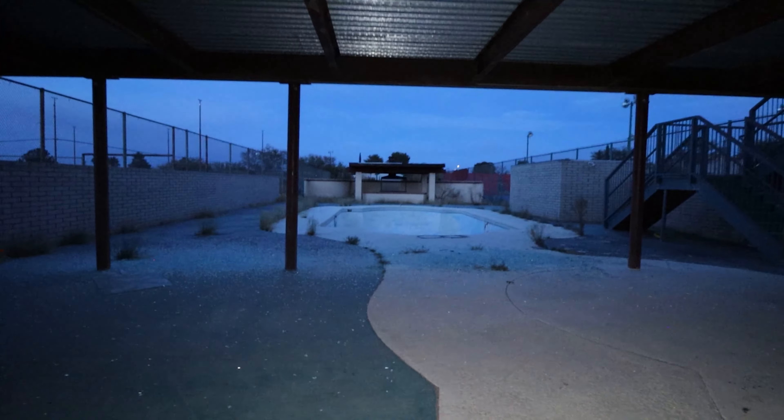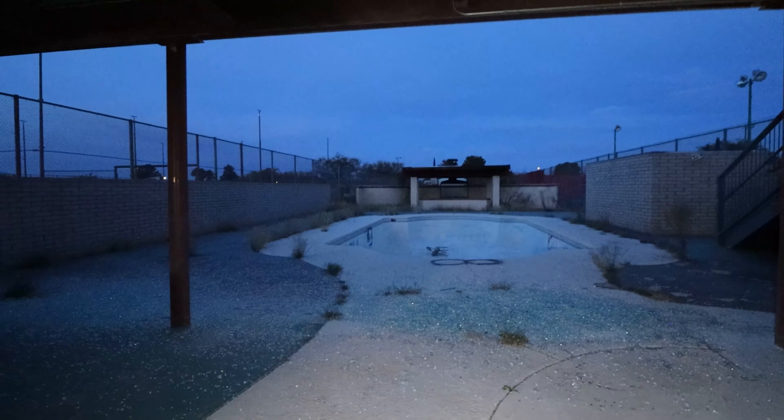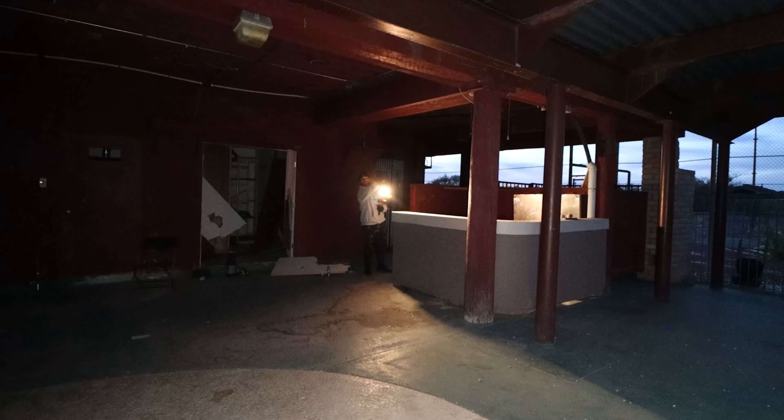Oh my god, is that a freaking pool? What the heck? I actually did not know there was a pool here. And the giant grill down there — it was like a giant rotisserie grill.